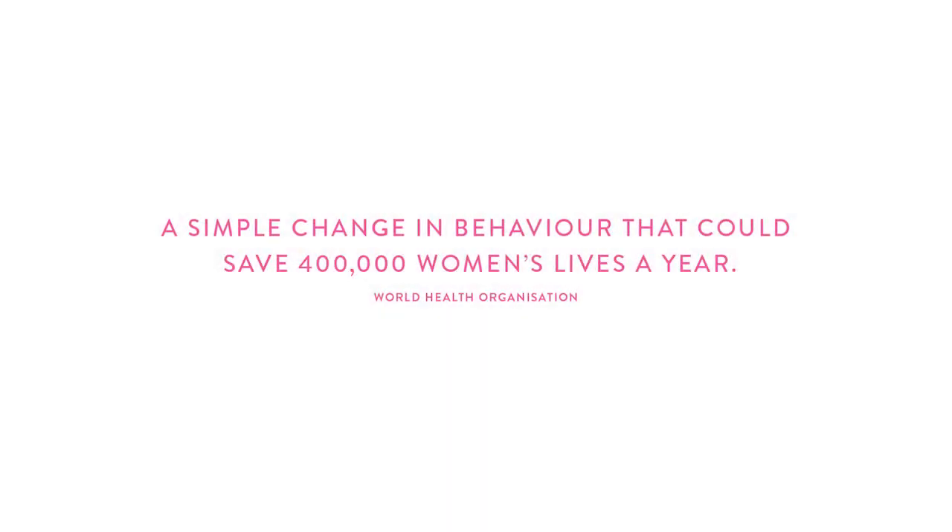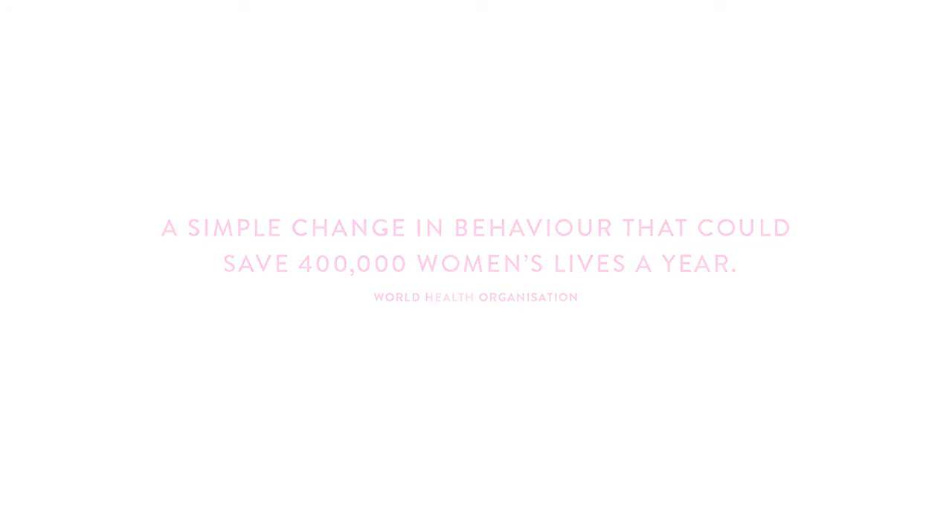If I had been checking my breasts regularly I would have found that lump a lot sooner. And who knows, things might have been different for me right now. I wish I knew more about it then. The World Health Organization estimates that approximately 400,000 lives will be saved through early detection of breast cancer.